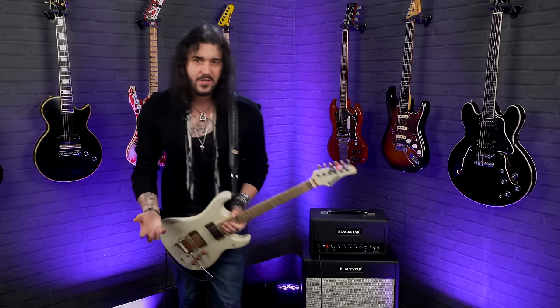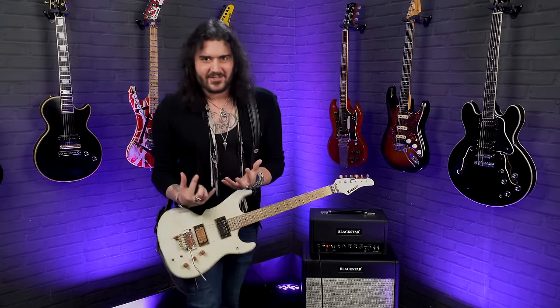Hey folks, Dagan here from PMTVUK. Today I have the pleasure of sharing with you 13 — probably a little bit more actually — 13 essential items us guitar players need to take to gigs with us.